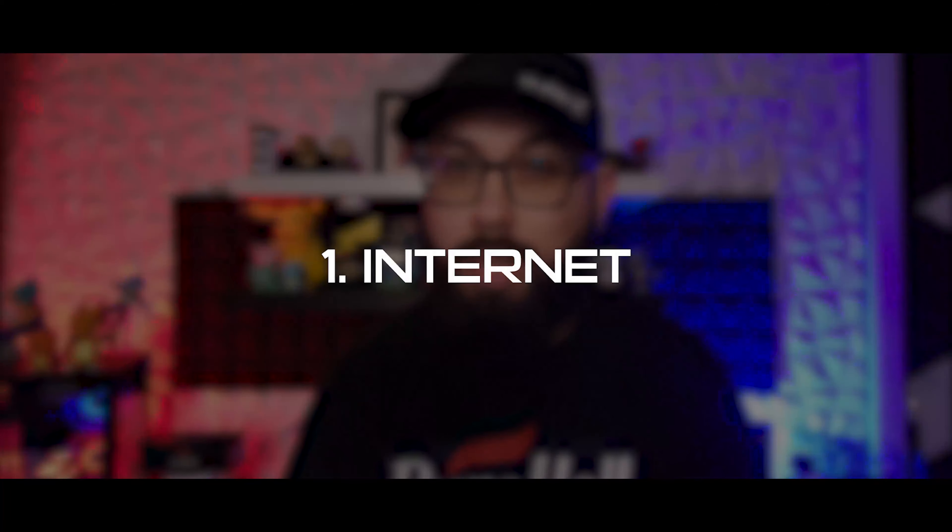Let's get started. This isn't going to be the sickest or coolest stuff that you need to start streaming. This is kind of going to be a list to help you get the ball rolling, so to speak. The first thing you're going to need, and probably the most important thing in my opinion, would be to have good internet.